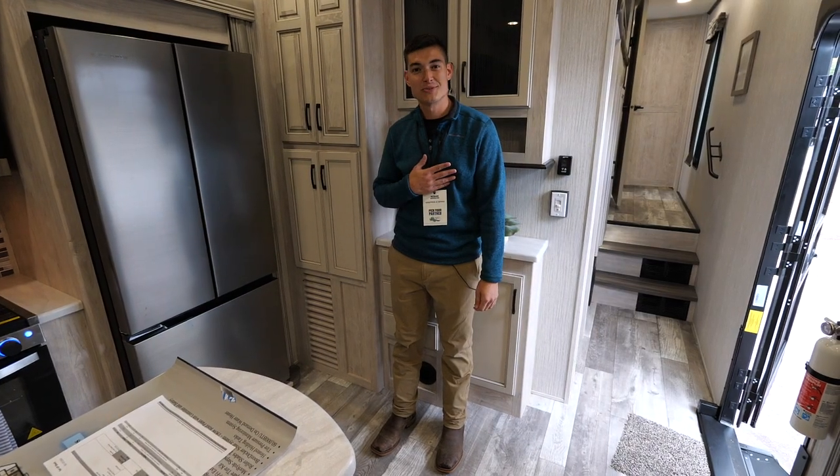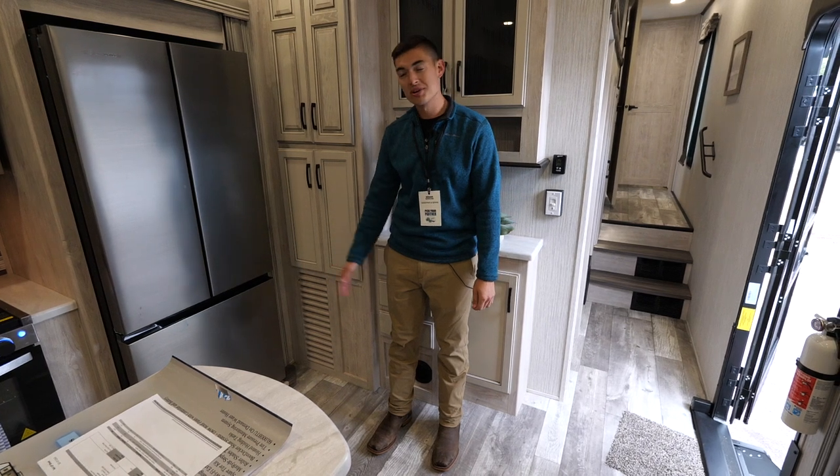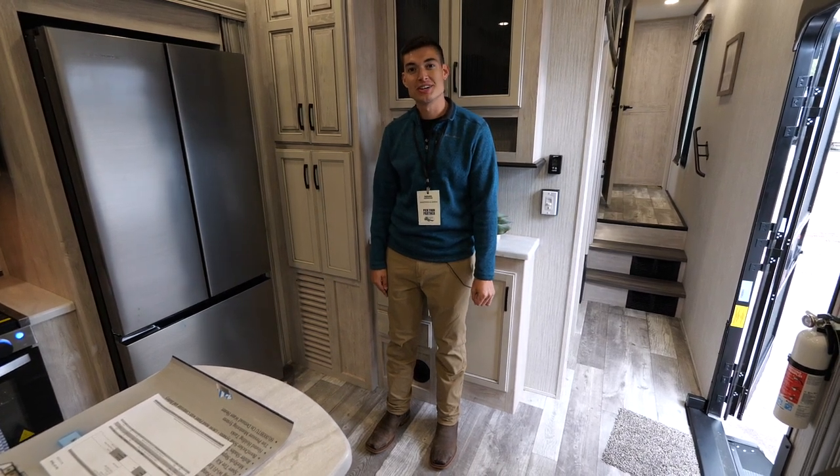Once again my name is Keegan with Sierra — thanks for watching. If you've got any questions on this floor plan or anything else we have to offer, hit us up on Facebook or take a look at our website.